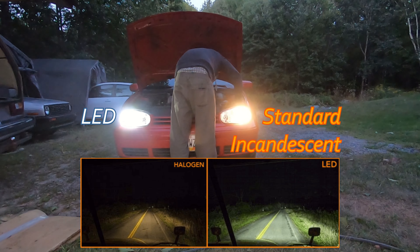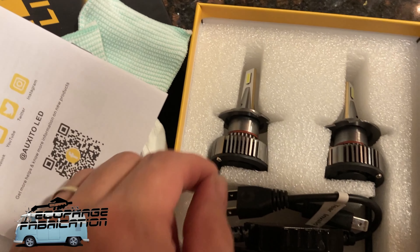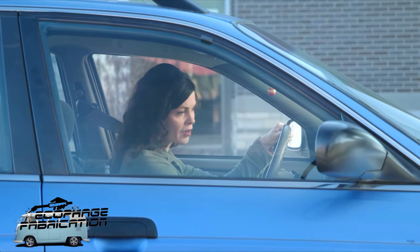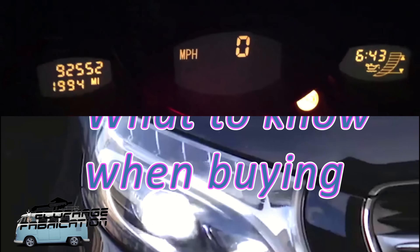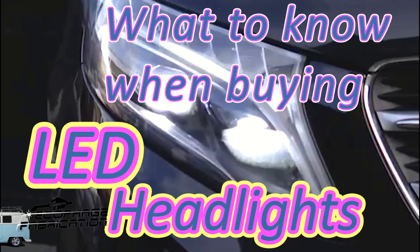We all know that LED headlights are an easy and great upgrade to any vehicle, but what you might not know is doing it incorrectly could damage your ECU, causing your engine not to start or at least cause a bunch of dash lights. Today we're going to talk about how to avoid that and upgrade your car's headlights to LEDs correctly.